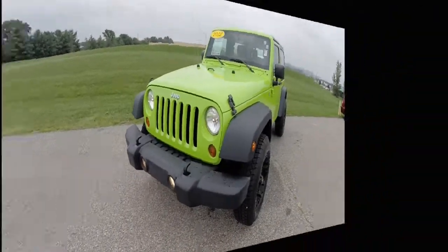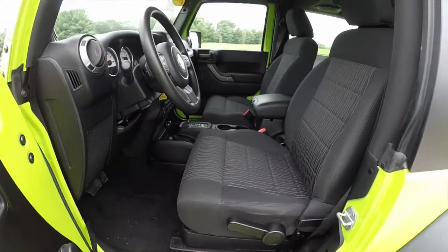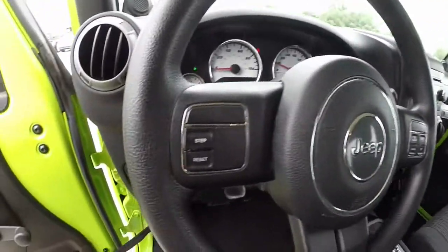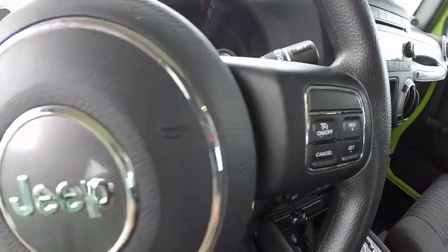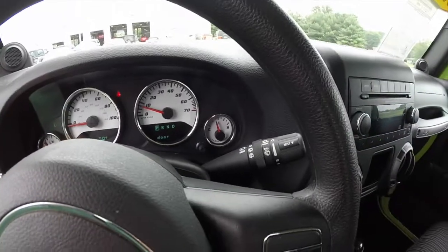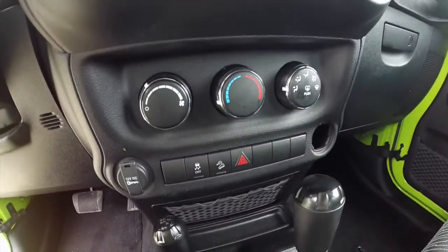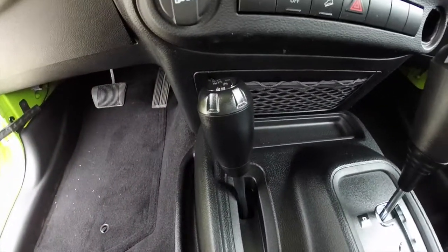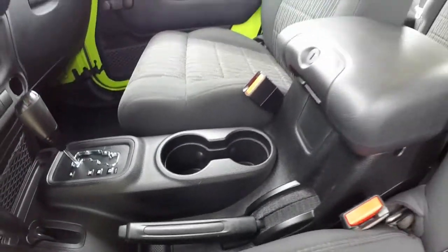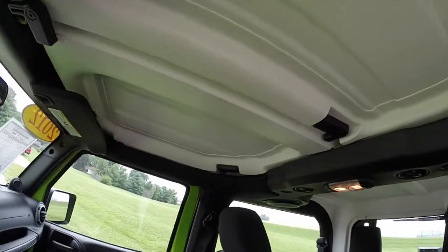Let's go ahead and take a look at the interior. Inside we have manual windows, manual door locks. The vehicle does have the AM FM single disc CD player. We've got four wheel drive, hill descent control, auto stick transmission, dual front cup holders, and the two removable freedom panels overhead.